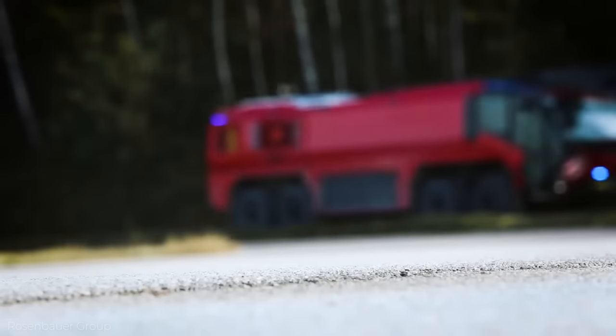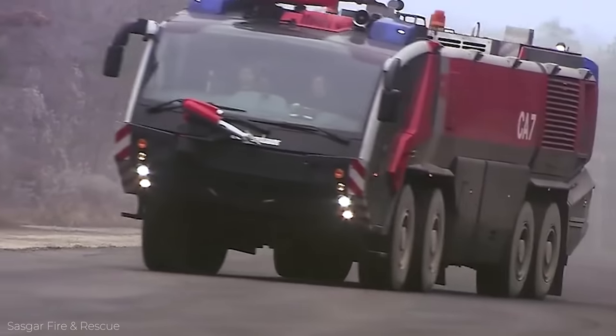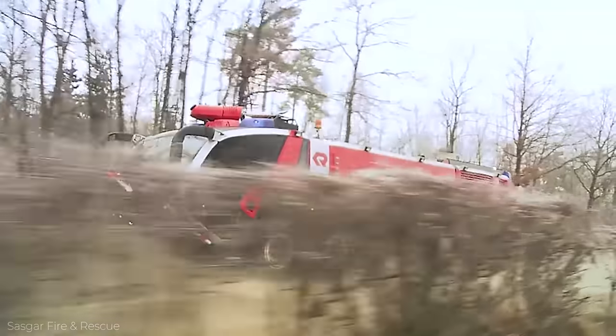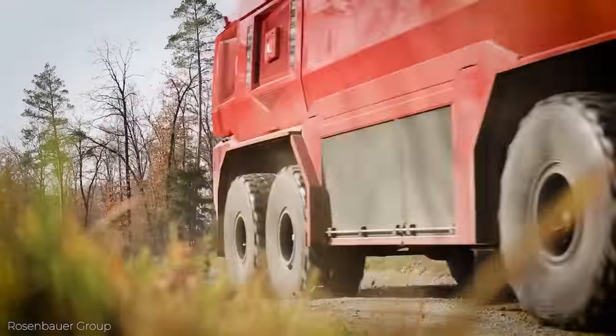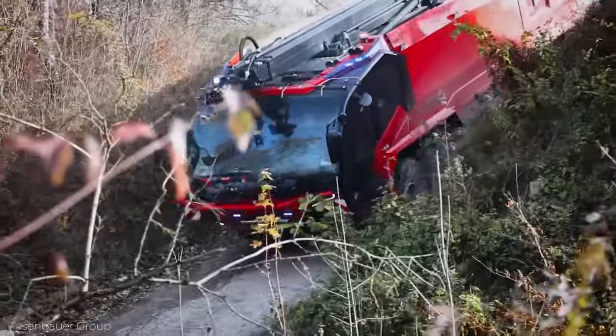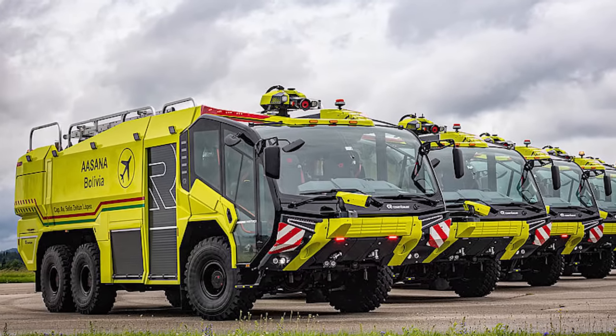And since forest fires are on the rise — with the United States alone seeing an average of 61,000 wildfires annually from 2012 to 2021 — having a fire truck that can go out into the wild is very important. In fact, more than 7.4 million acres of land are affected by wildfires annually in the United States.